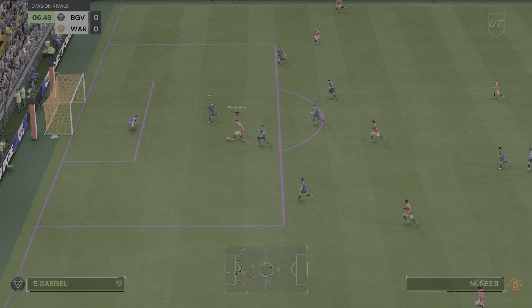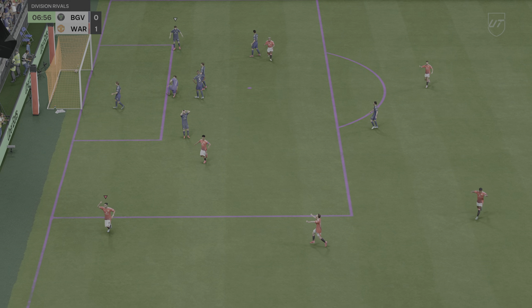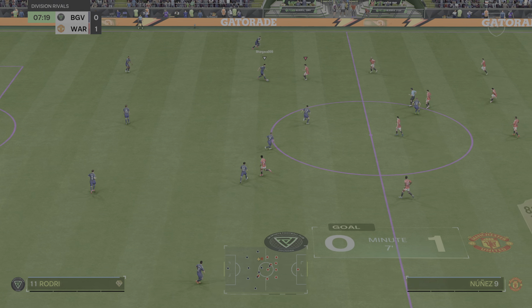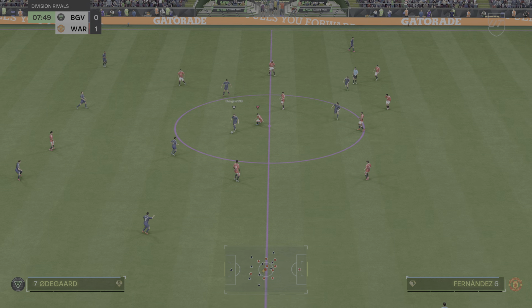It's nicely played through, and there is 1-0 already. So it's 1-0 as the ball gets rolling again. Martin Odegaard.